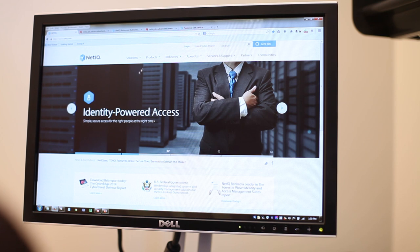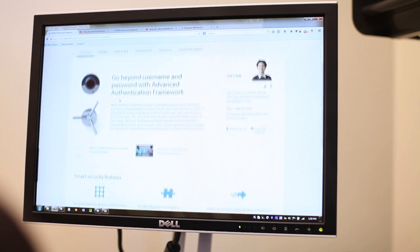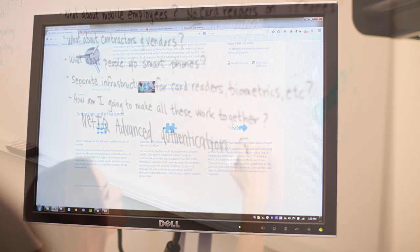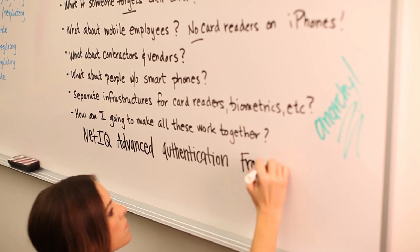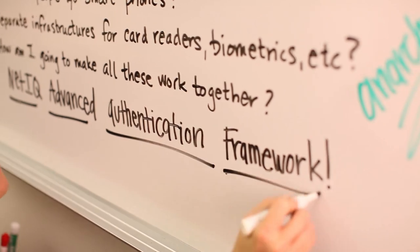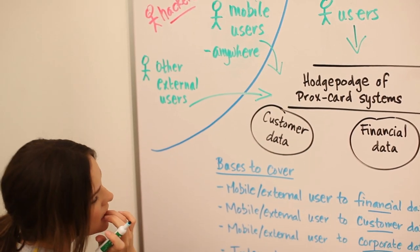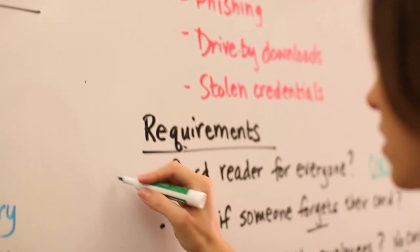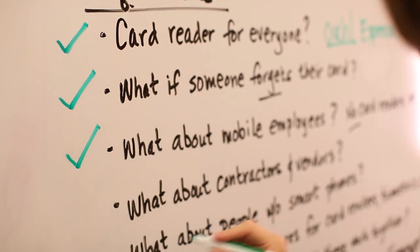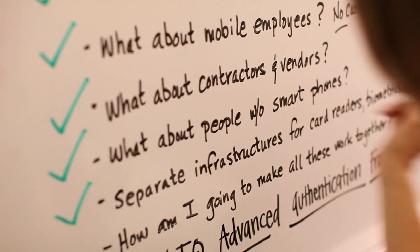Because when I looked into it, I found out that NetIQ has a solution that actually makes multi-factor authentication a viable option for our business. It's an advanced authentication framework that supports all the latest methods and technologies, and gives us a ton of flexibility to manage our different authentication scenarios with a single set of unified policies. So, with NetIQ, people in the office can scan their ID badges and enter a PIN to log in. People with biometric readers built into their laptops can use those to authenticate.